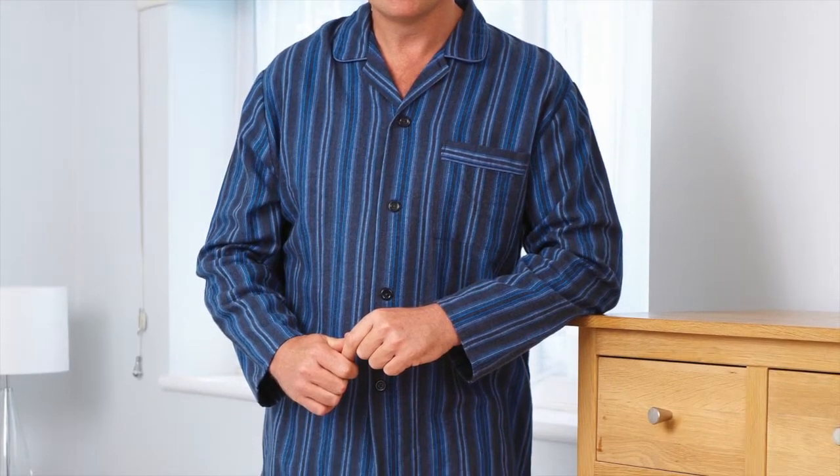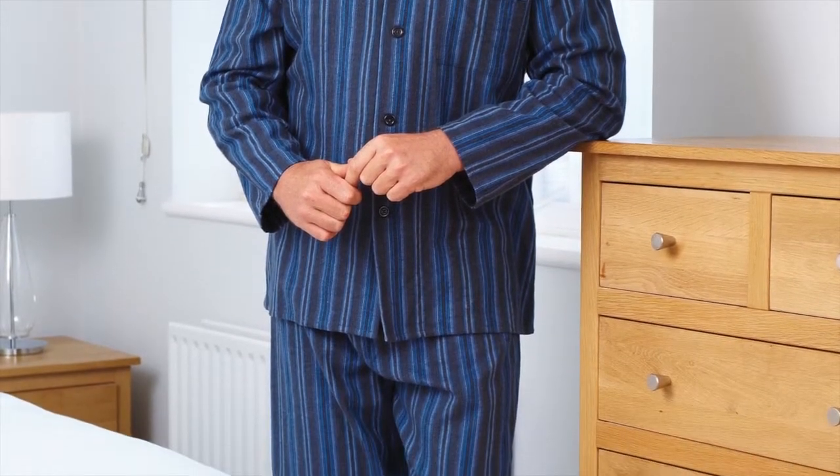These pyjamas are excellent quality and good value for money, available in either burgundy or blue. Please check the website for details.